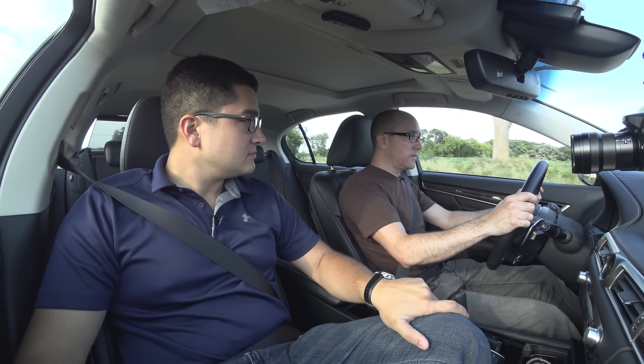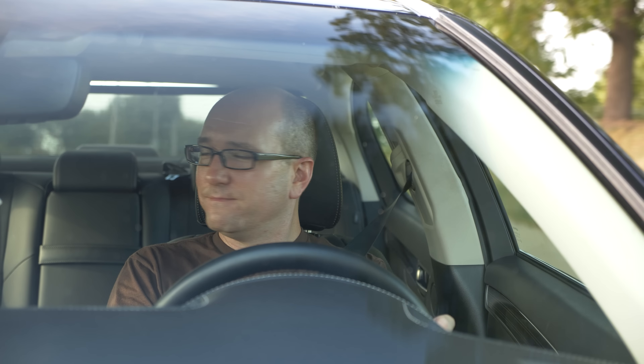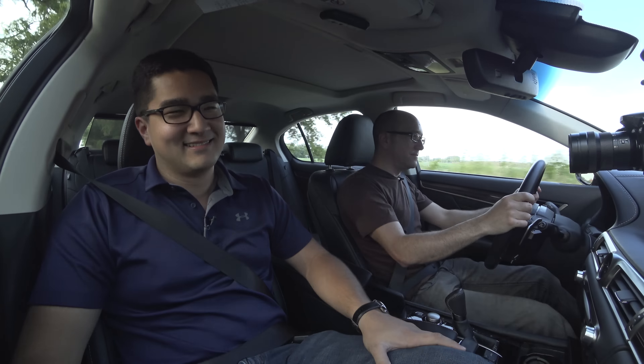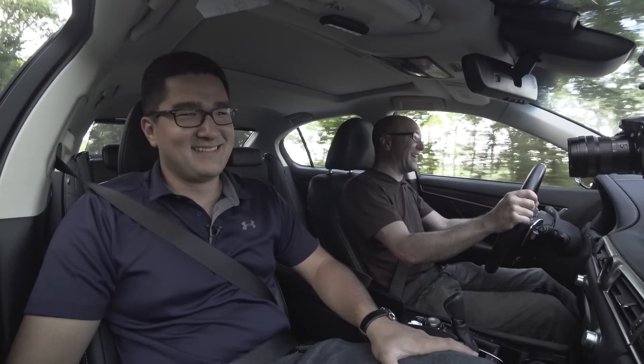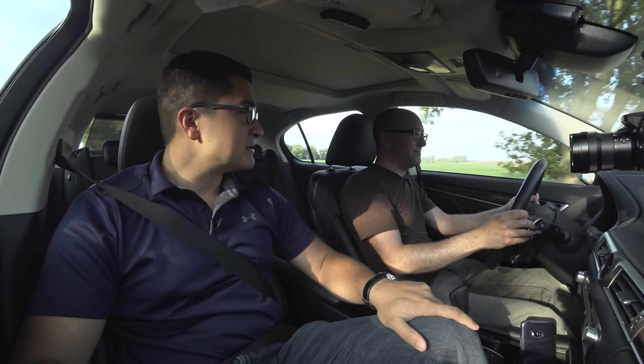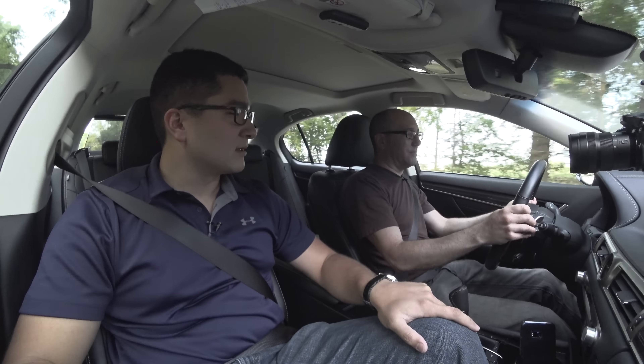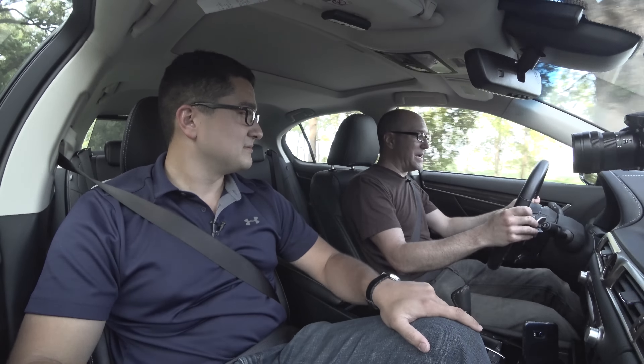We are in a 2018 GS 350 all-wheel drive. What's your takeaway after a week with this? There are a couple things that come to mind. The Lexus GS 350 has one feature that has won me over mostly above everything else. I'm going to downshift via this plastic paddle shifter to demonstrate.